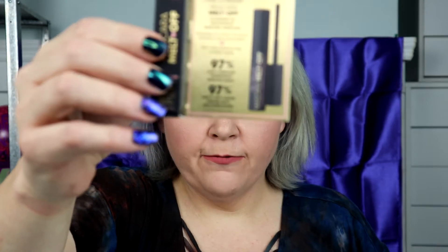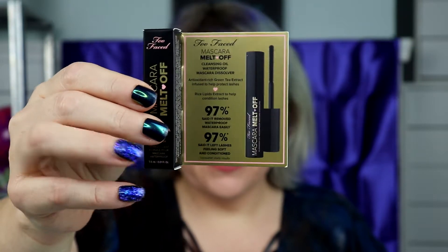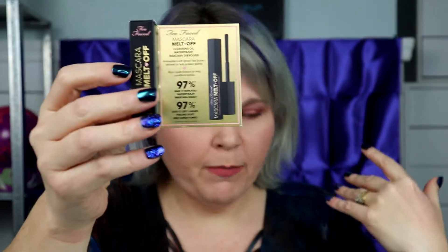At my TJ Maxx I wasn't able to find Becca or Stila or all the awesome ones that y'all were finding, but I was able to find some good stuff. I found the Too Faced Mascara Melt-Off. I'm really excited about trying this because sometimes the wipes don't always get all of the waterproof mascara off and you have to keep going back. With this one you just apply it, wait 60 seconds, and then wipe it off and it should work just fine.